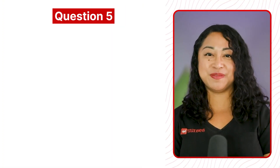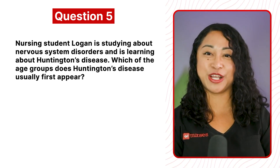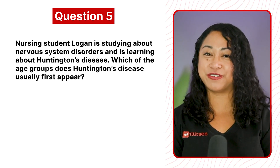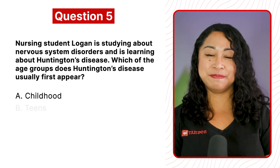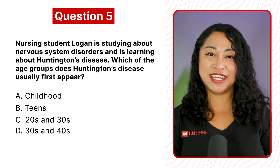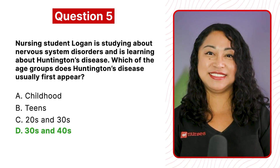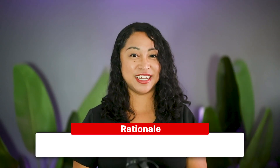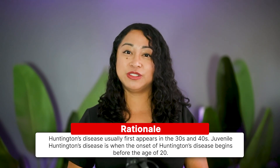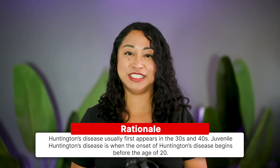Question 5: Which age group does Huntington's disease usually first appear? A. Childhood, B. Teens, C. 20s and 30s, or D. 30s and 40s. The correct answer is D, 30s and 40s. Rationale: Huntington's disease usually first appears in the 30s and 40s. Juvenile Huntington's disease is when the onset begins before the age of 20.